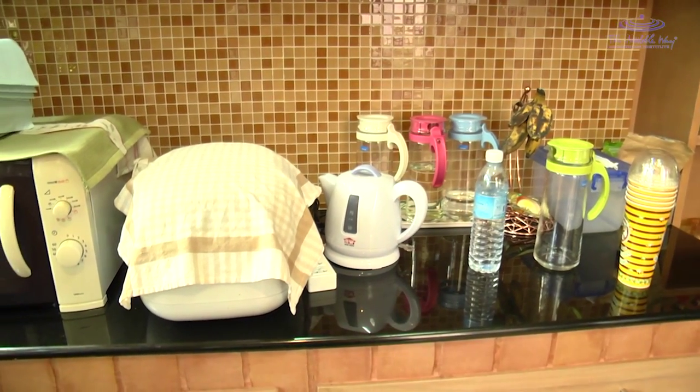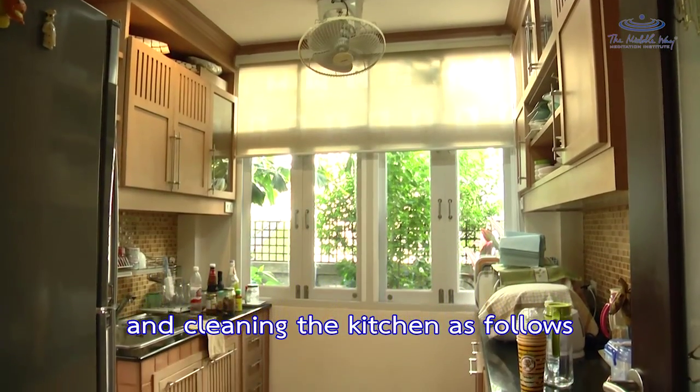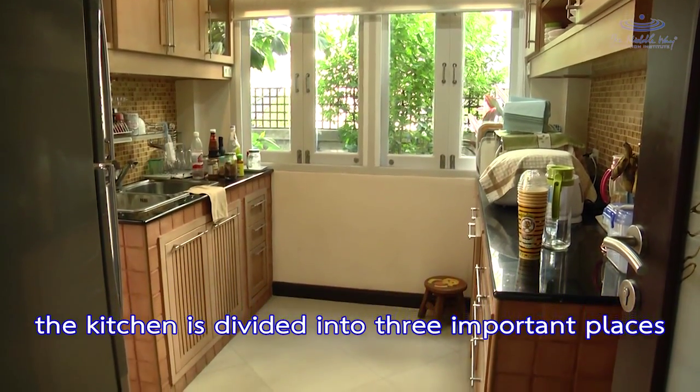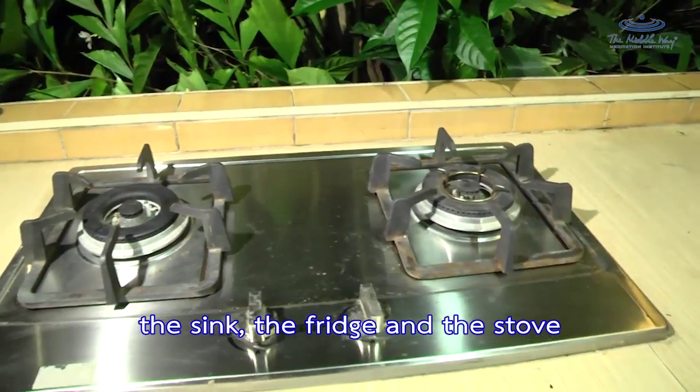In the kitchen, we have principles for organizing and cleaning. The kitchen is divided into three important areas: the sink, the fridge, and the stove.